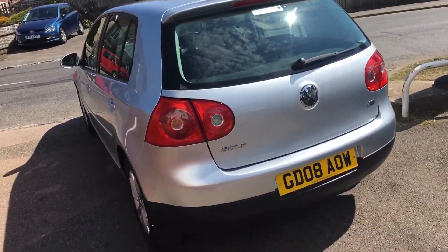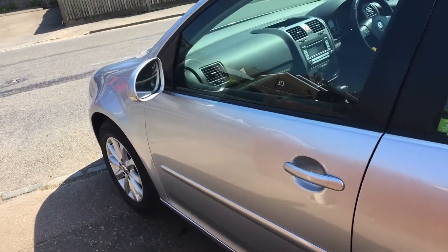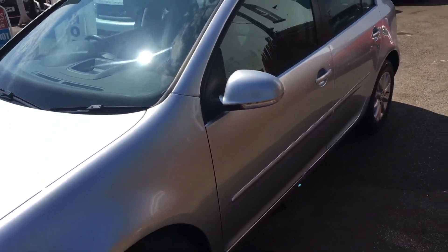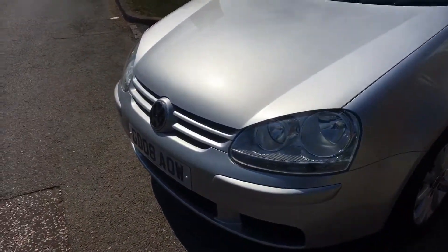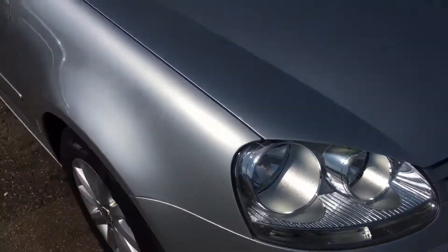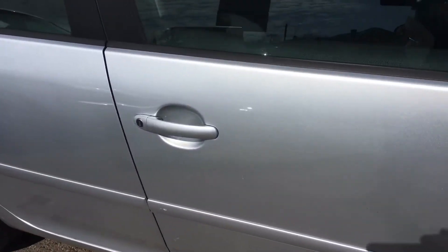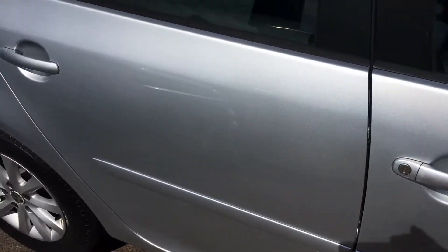I hope this video is showing you how beautiful the bodywork is, because it is absolutely arrow straight. It's only 50,000 miles. The alloy wheels are totally unmarked. I think the only mark I can actually find on the car is that one, which I think will polish out to be honest.